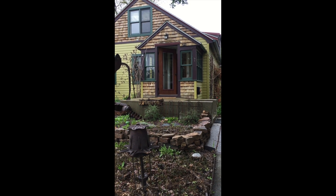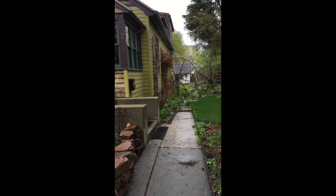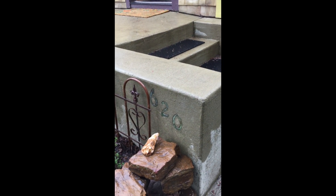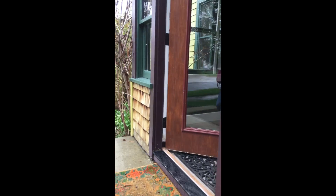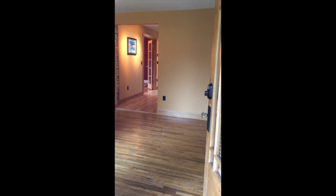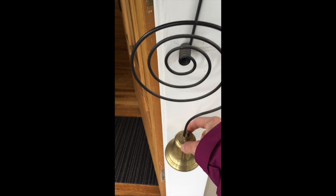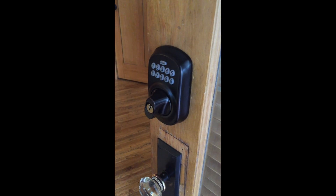Okay Shields, welcome to 620 North Wilson. I'm going to give you a quick tour. Don't worry, we'll give you the code.